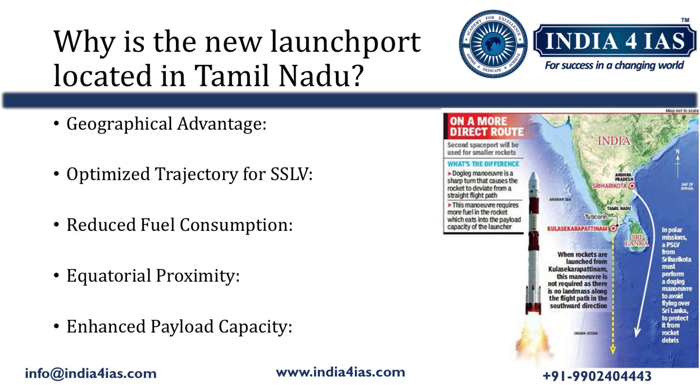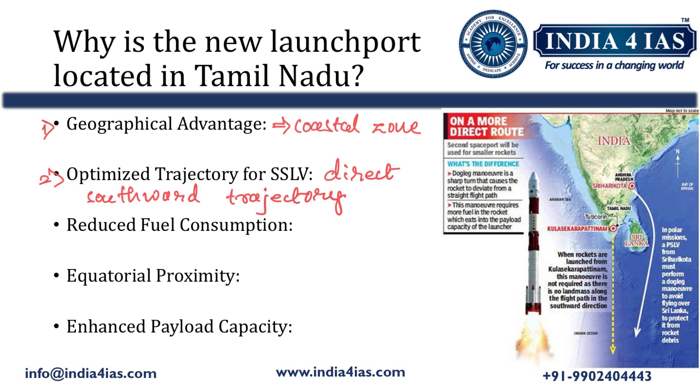Why has Tamil Nadu been chosen for ISRO's second launch port? The first reason is geographical advantage — Kulasekarapattinam offers a natural advantage due to its coastal location. The second reason is an optimized trajectory for SSLVs, allowing a direct southward trajectory particularly advantageous for small satellite launch vehicle missions. The third reason is reduced fuel consumption: unlike launches from Satish Dhawan Space Centre which require skirting eastward around Sri Lanka, Kulasekarapattinam's location to the west of Colombo enables a straight southward flight, saving fuel for SSLV missions.